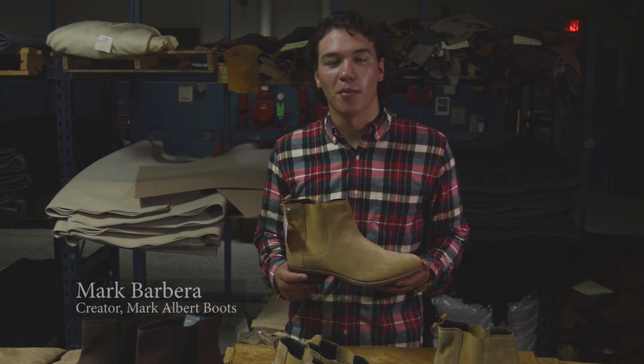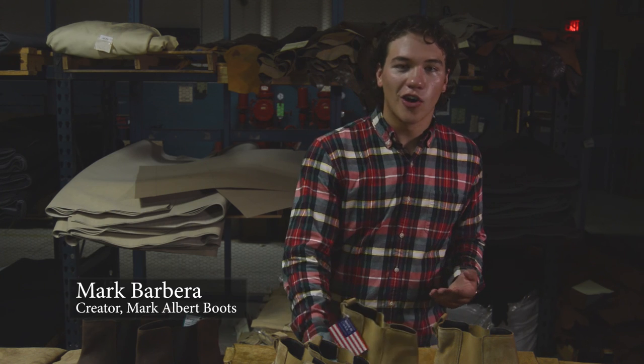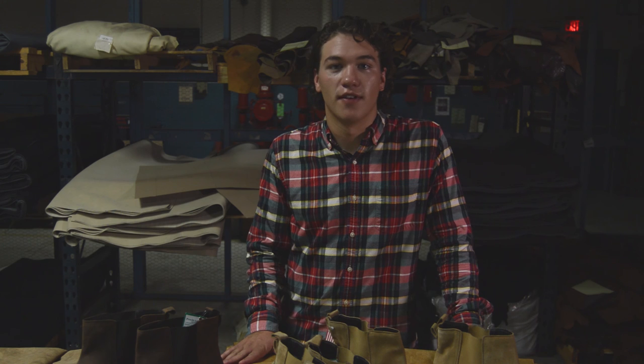Hi Kickstarter, I'm Marc Barbera, creator of Marc Albert Boots. I'm proud to call Somerset my hometown and I'm even more proud that my boots are being manufactured here.